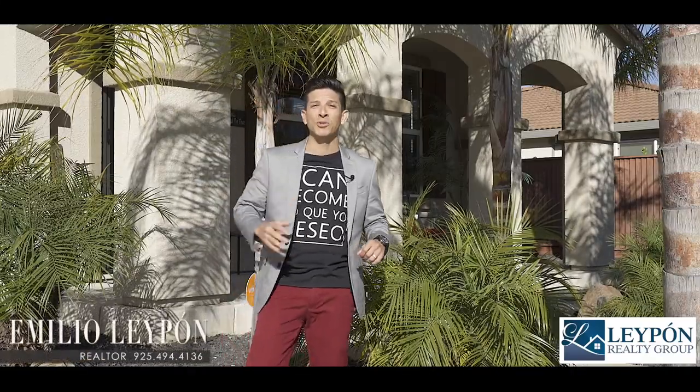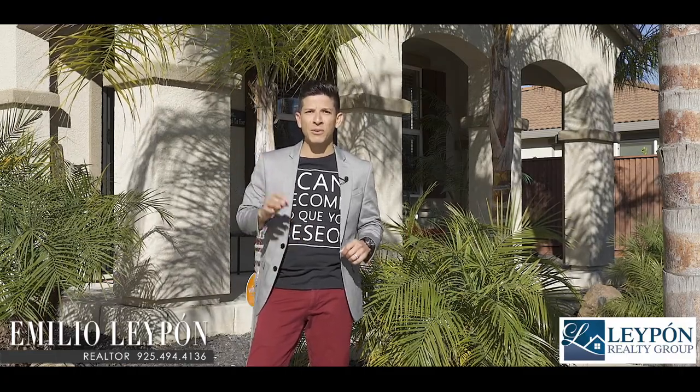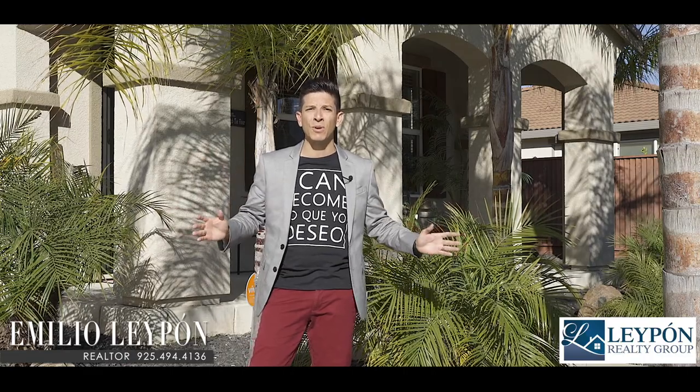Hey guys, welcome back. I hope you've enjoyed the tour. If you have any questions, give me a call — I'd love to talk to you. If you have any friends or family that you think this is going to be the perfect home for, please share with them. Thank you and I'll see you at the next one.